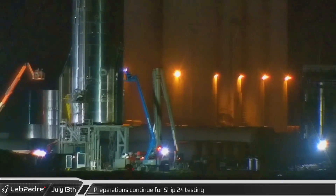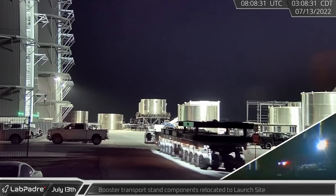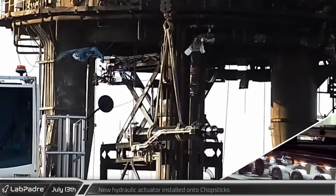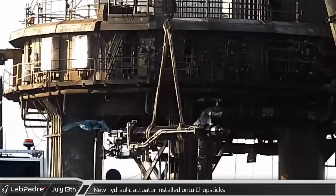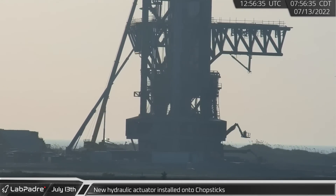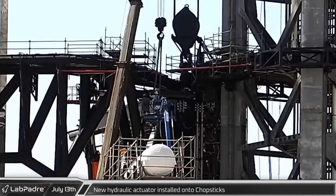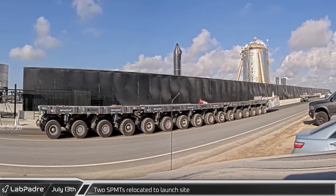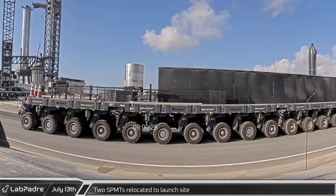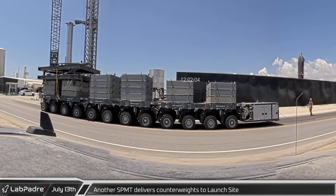Even while cleaning and assessing damage from Monday's anomaly, SpaceX continued moving forward, working to prepare Ship 24 for upcoming testing. Early Wednesday morning, a self-propelled modular transporter left the build site with the booster transport connectors. Later that morning the new hydraulic actuator was lifted for installation on the chopsticks — getting this installed quickly was crucial because the chopsticks were unable to lift the booster without it. Within a few short hours the actuator was installed and released from the crane. Meanwhile, two SPMTs arrived at the launch site as preparations for Booster 7's return to the build site began in earnest. A few hours later a third SPMT arrived carrying the counterweights and connector plate needed for transport.